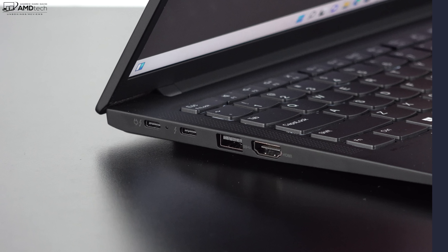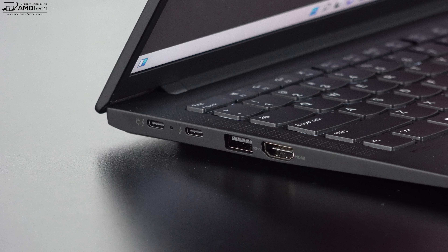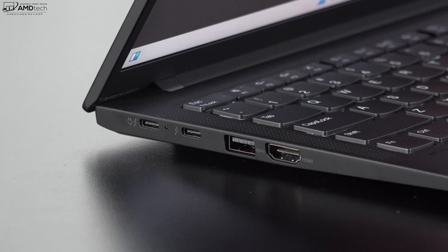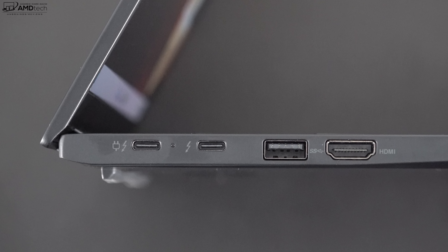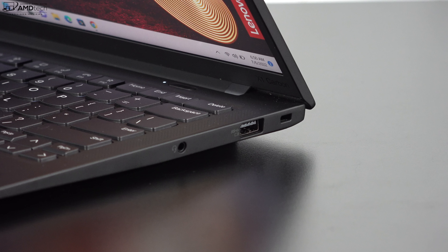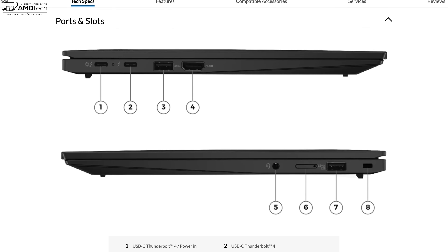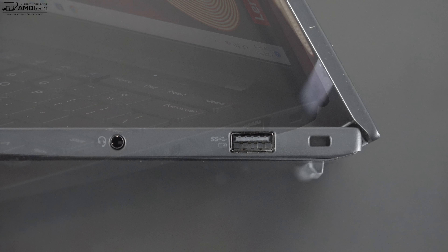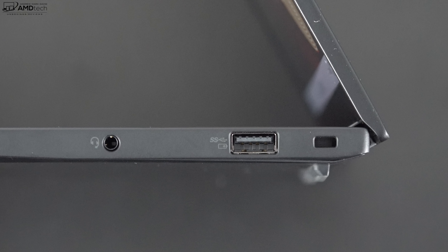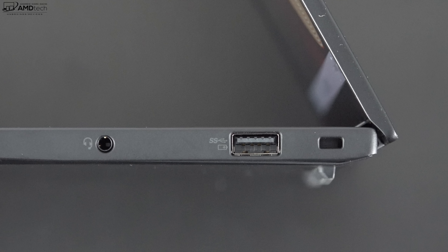On the left side you get two USB-C Thunderbolt 4 ports that are full function — supporting data, charge, and display out — plus a USB-A 3.2 Gen 1 port and an HDMI 2.0b port. On the right side is a 3.5mm microphone/headphone combo jack, an optional SIM card slot for 5G or 4G, another USB-A 3.2 Gen 1 port, and a Kensington lock port. All in all a good port selection, though notably missing is an SD card reader.